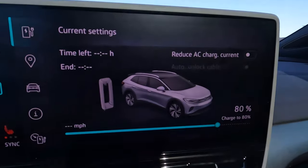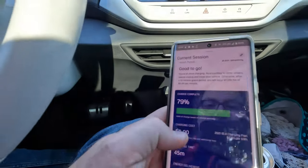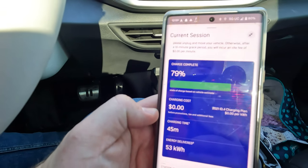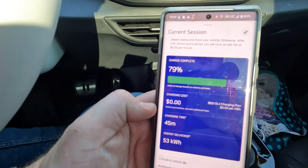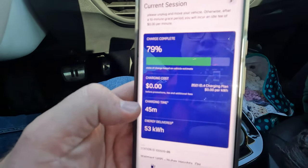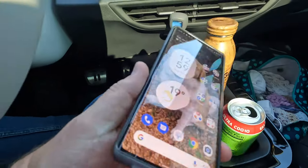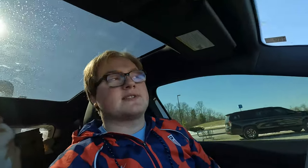We're at 80% state of charge now with 139 miles on the guesstimated range. Looking at the Electrify America app, we were here for 45 minutes to go from around 17% to 80%. Charging time is longer in the cold. We did go into Walmart and made good use of our time. We'll make our way to the Electrify America in Indianapolis, Indiana, then plan on stopping at Lafayette, one more stop in Chicago, and then we'll be home sweet home.